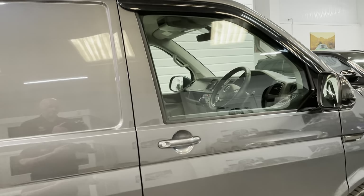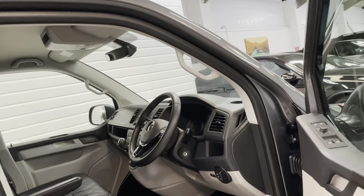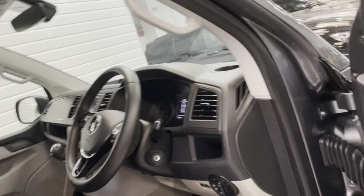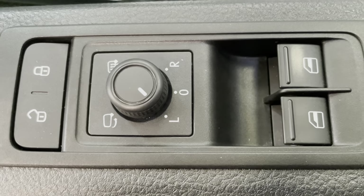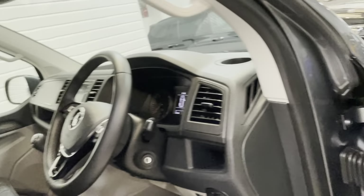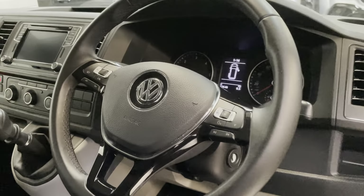If you're a small business owner and you want to make an impression turning up on a job, this is certainly a great vehicle to do that in. Power folding mirrors are another option, and it's got the multifunction leather steering wheel with cruise control.